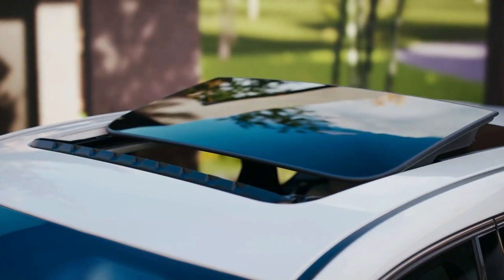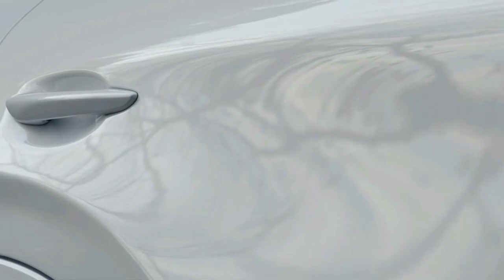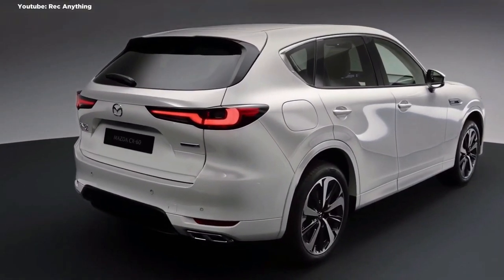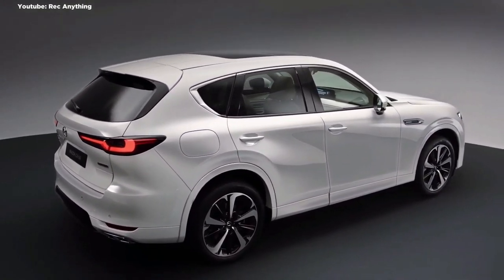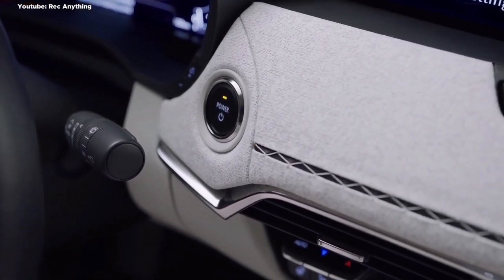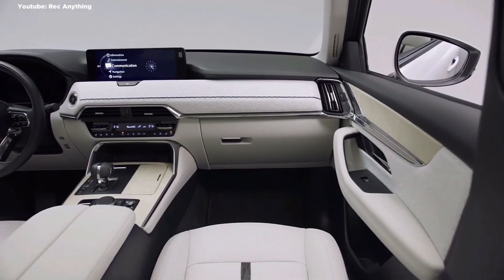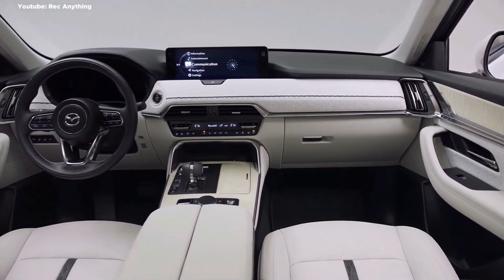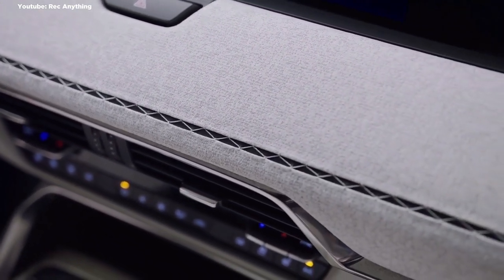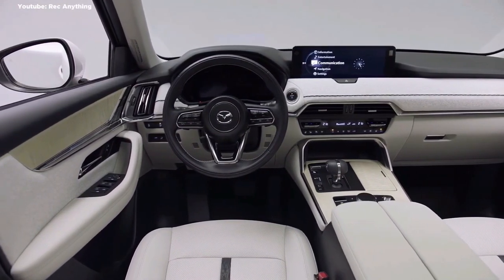The five-seat Mazda CX-60 measures 4,745mm long, 1,890mm wide, and 1,685mm tall with 20-inch wheels — 170mm longer, 45mm wider, and 10mm taller than today's CX-5, likely placing it in the large SUV category on Australian sales charts. Mazda quotes a 2,870mm wheelbase, 170mm more than the CX-5, with 570 litres of boot space including underfloor storage, increasing to 1,148 litres with rear seats folded.